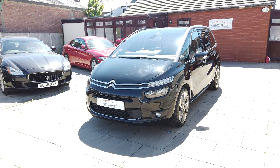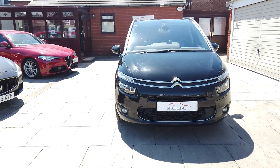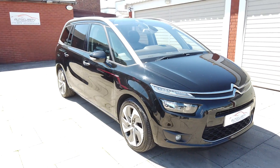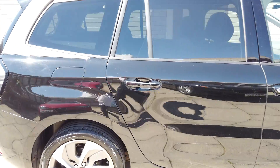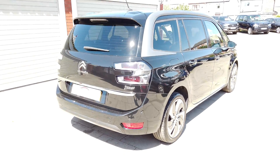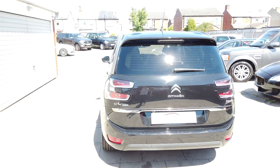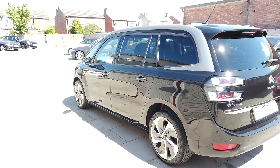Good afternoon guys, it's Colin here from Auto Clarity in Southport. I've got a really great thing for you — it's a 2014 on the 64 plate, it's a Citroen C4 Grand Picasso, the 2 litre Blue HDI Exclusive Plus, 148 brake horsepower. It's a one owner car with full service history; every year it's been in for its yearly service. Comes with two keys — what a cracking thing.